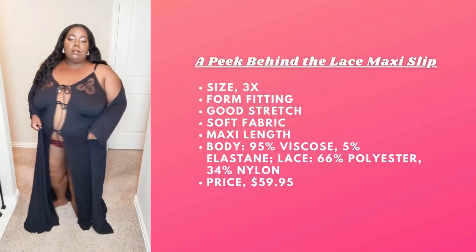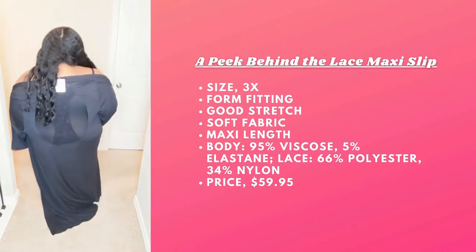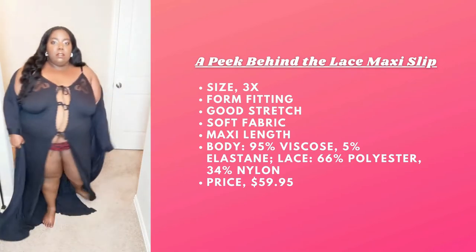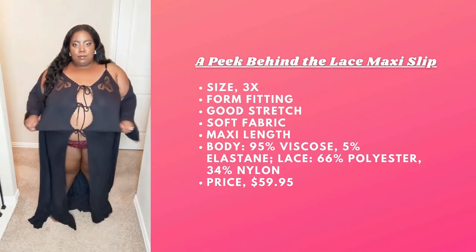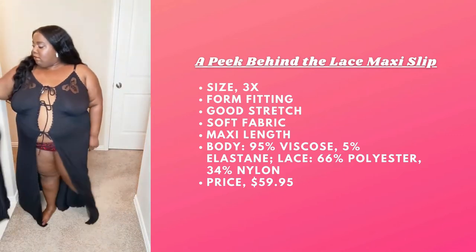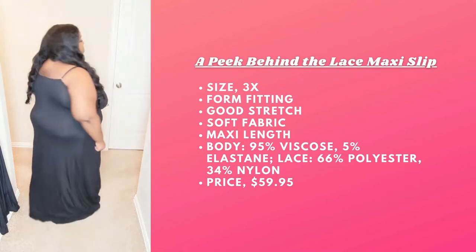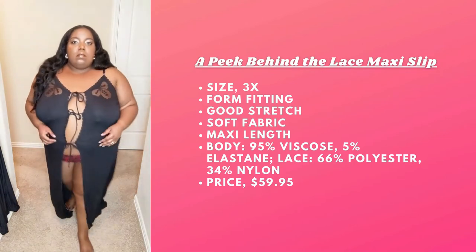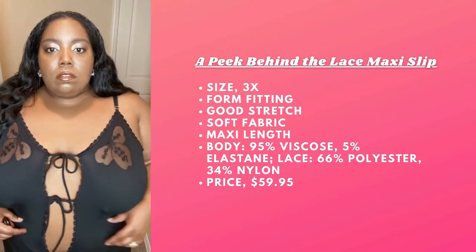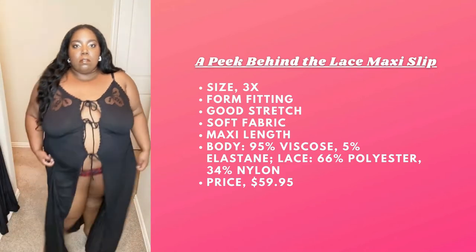Next we have the Apeek Behind the Lace Maxi Slip. I am wearing this in the 3X and it is form-fitting. It does feel like there's some decent stretch, but I don't feel that it's big enough for me — when I see it on the model, the openings are a little more closer together. I do love the design at the top of the slip, like the lace openings; I think that's cute and the concept overall is really cute, but we need another size. I could wear this as is, but I would like it to look better on me, so let's build up that size range.